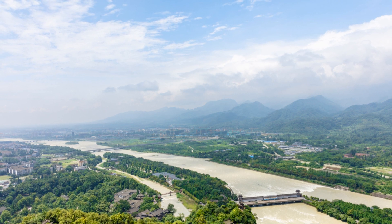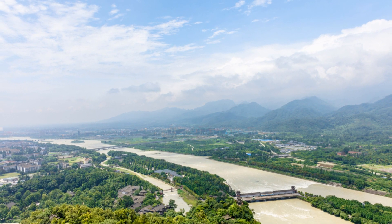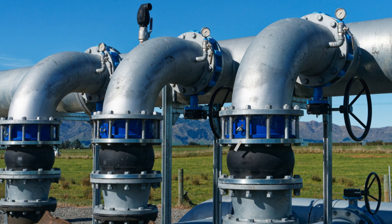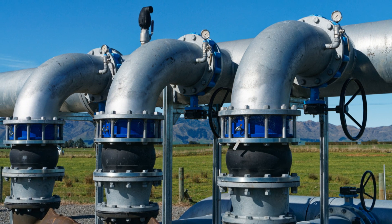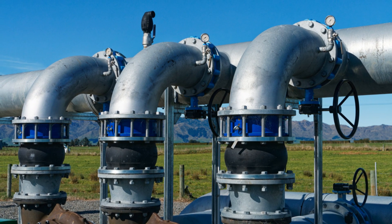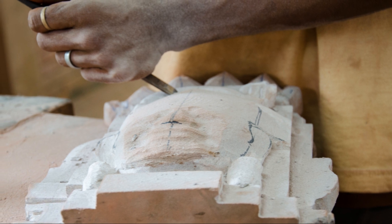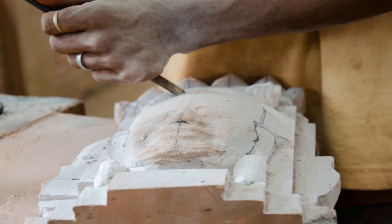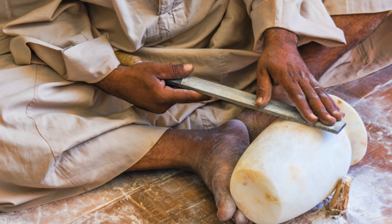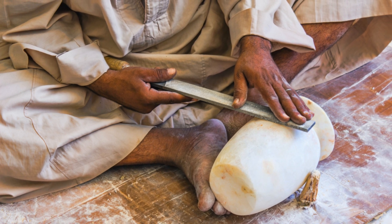The ancient Egyptians were also skilled farmers. They developed a range of technologies that allowed them to cultivate land and grow crops in the desert, including irrigation systems and agricultural tools to process and store their harvests. They were highly skilled craftsmen who worked with a variety of materials, and their technological achievements are still inspiring wonder and admiration today.